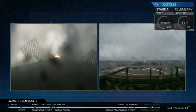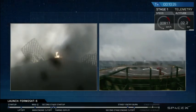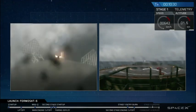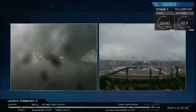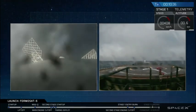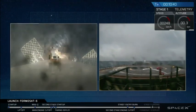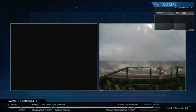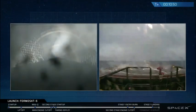All right, that landing burn has started. You can see the drone ship in the view, and it looks like we lost the camera feed. Oh, wait — there we go.